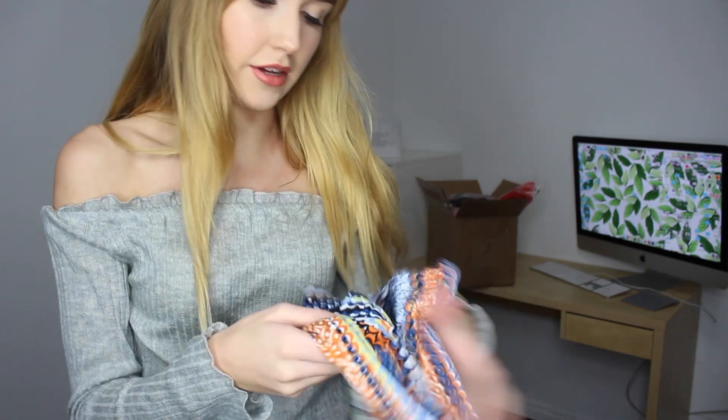The next thing to try on are these pants — they are very loud but they were only $7. I wish you guys could feel how soft this is. This feels like a newborn horse or something. Really soft — like alpaca soft.